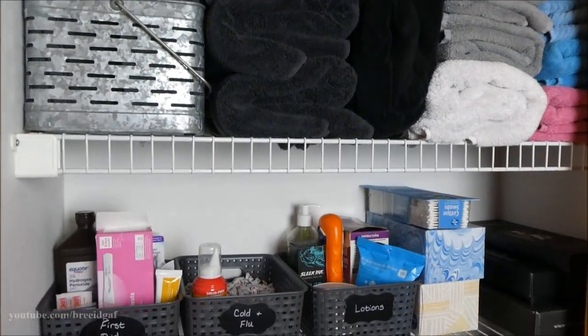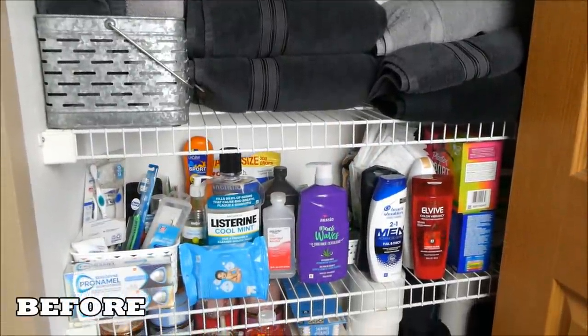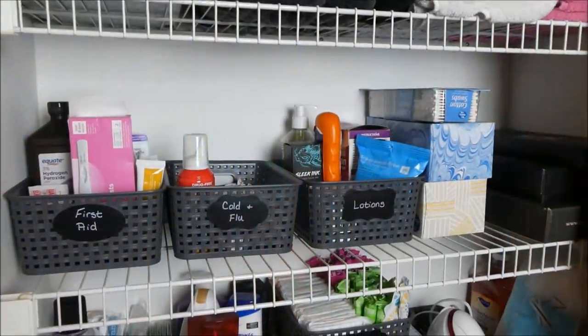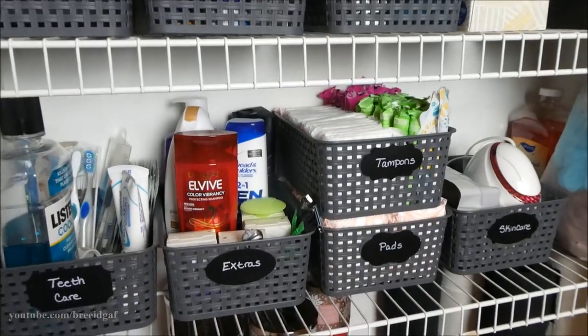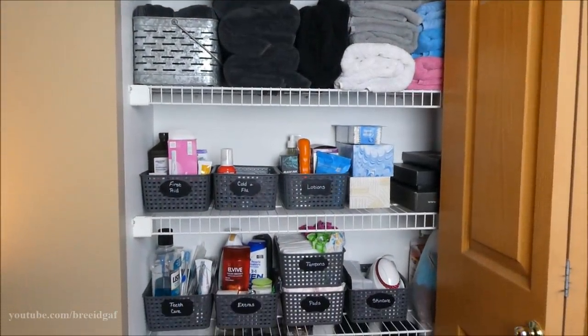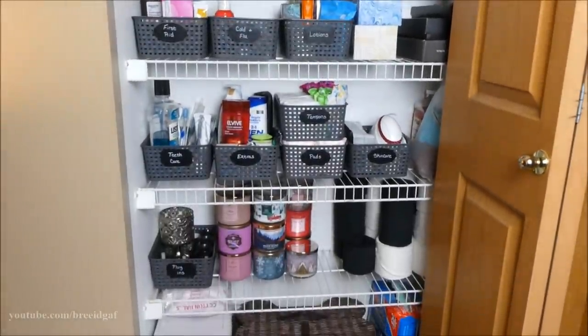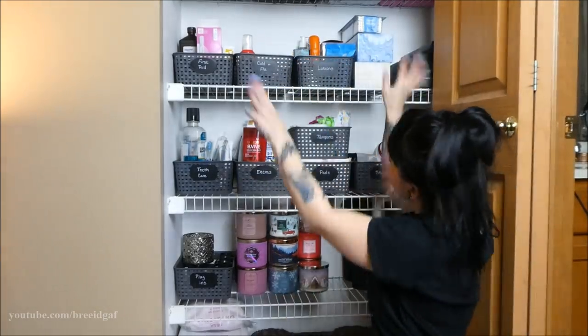Just to remind you, here's what the before looked like — not too bad but very unorganized. And we went from that to this. Oh my god, it looks so freaking good! Let me know down below what you think — do you like how I organized things? Thank you so much for watching, please subscribe, give this video a thumbs up, and I'll see you very soon in my next video. Bye!